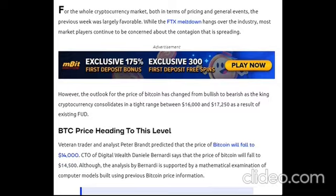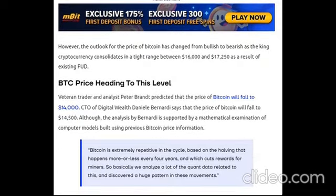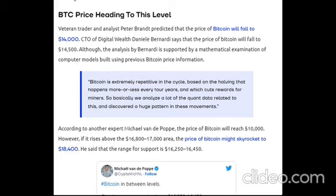Veteran trader and analyst Peter Brandt predicted that the price of Bitcoin will fall to $14,000. CTO of Digital Wealth Danielle Bernardi says that the price of Bitcoin will fall to $14,500. The analysis by Bernardi is supported by a mathematical examination of computer models built using previous Bitcoin price information. Bitcoin is extremely repetitive in its cycle, based on the halving that happens every four years and cuts rewards for miners. According to another expert, Michael van de Poppe, the price of Bitcoin will reach $10,000.